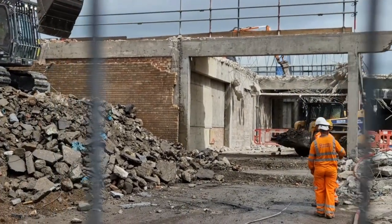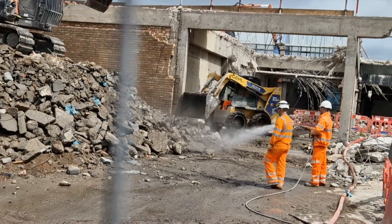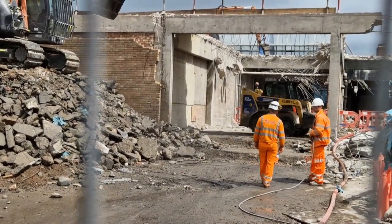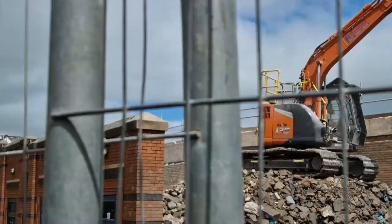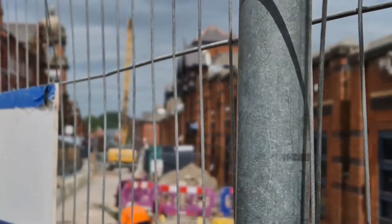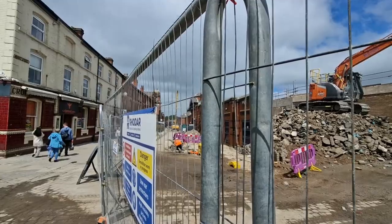Looks like the digger has built itself a little mess, and it's also moving all the rubble in. I'm not sure whether that is the same high reach on the other side or a new high reach, but there is one down here now as well.